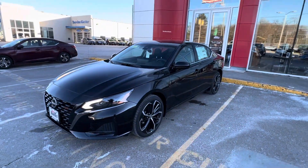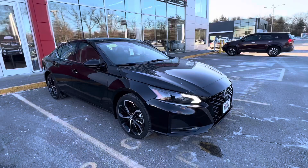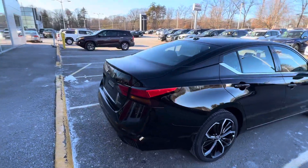Here is a view of the front of the vehicle. You can see the SR badging in the front grille. I'm just going to do a quick little walk around the rest of the vehicle. We hope to see you soon — thank you very much for inquiring.